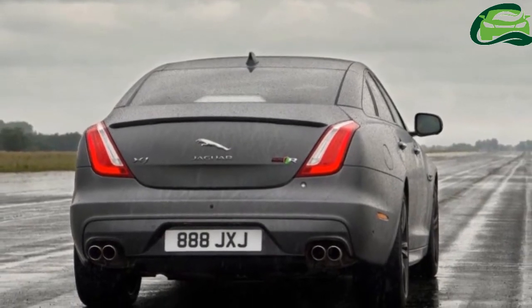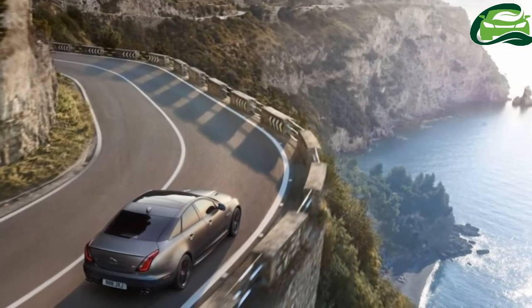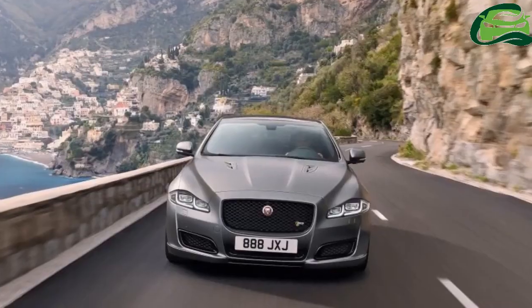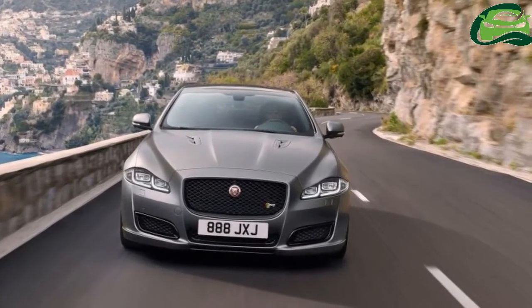Available in standard wheelbase form, XJR575 customers will be able to choose between two bespoke exterior color finishes created by JLR Special Vehicle Operations: Velocity Blue and Satin Chorus Grey.